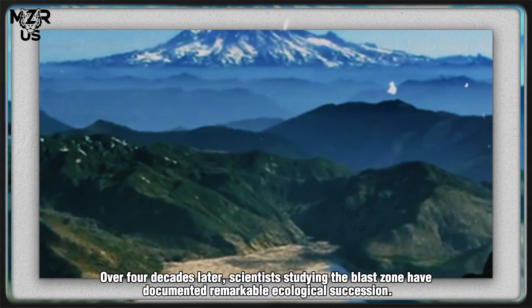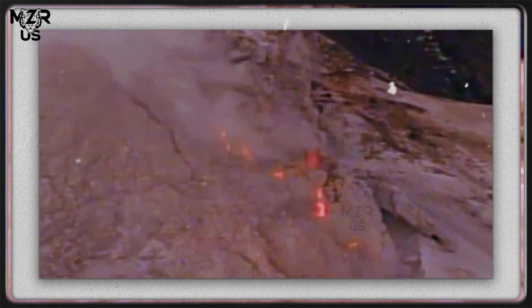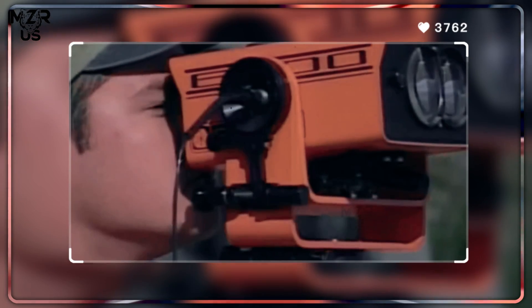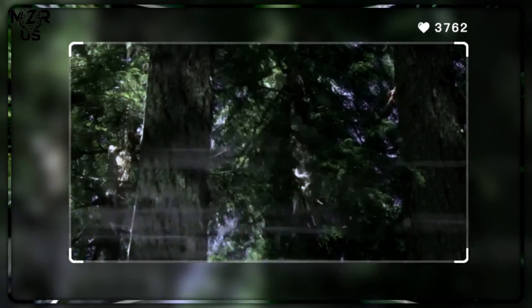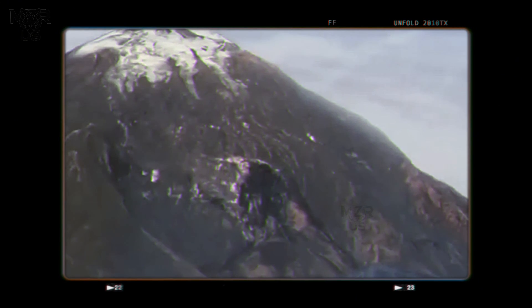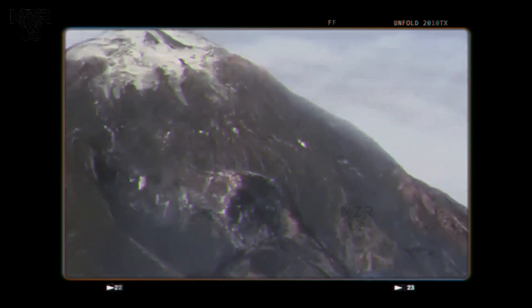Over four decades later, scientists studying the blast zone have documented remarkable ecological succession. Pioneer species like lupines and fireweed were among the first to recolonize the nutrient-poor ash deposits, enriching the soil through nitrogen fixation. Over time, conifer regeneration and the gradual return of fauna, from insects to elk, demonstrated nature's ability to rebuild complex ecosystems from near-sterility.